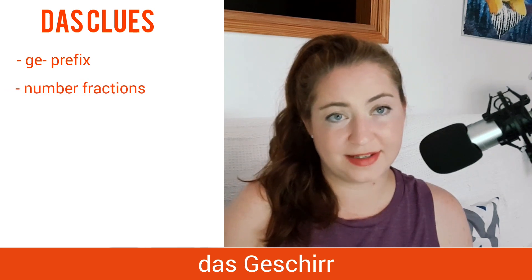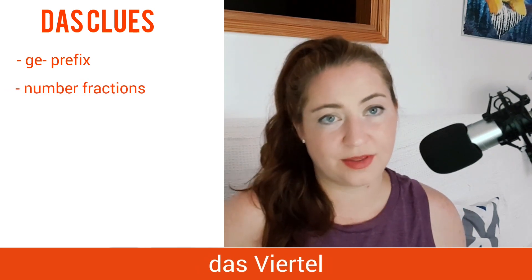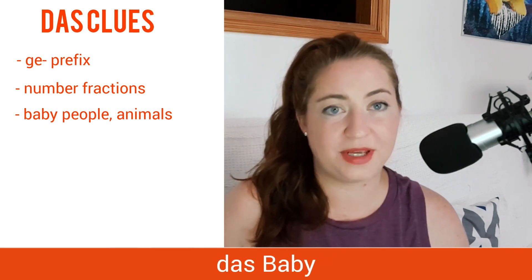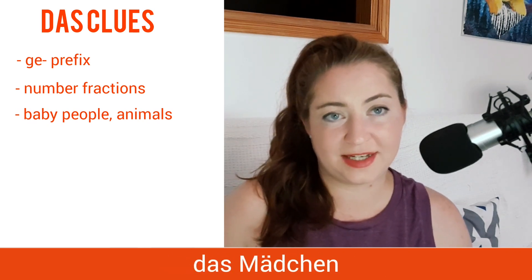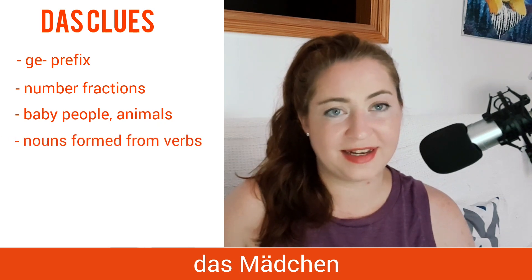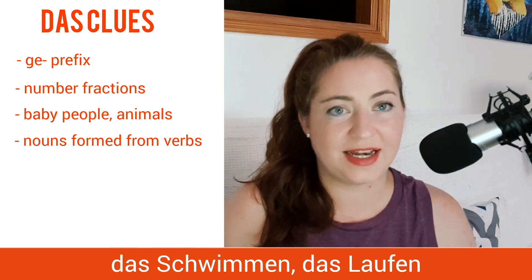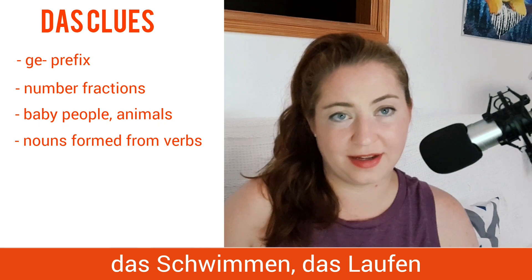Let's look at some ways to identify neuter German nouns. Many nouns that start with ge- are neuter, as in das Geschirr, the dishes. Also, number fractions — das Viertel. Other neuter nouns are young babies or animals: das Baby, das Mädchen. And finally, nouns formed from verbs are also neuter: das Schwimmen, das Laufen — the walking, the swimming.